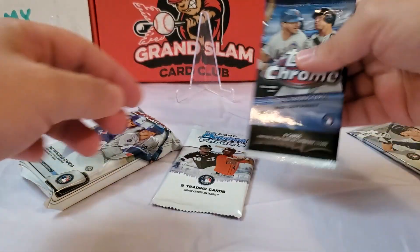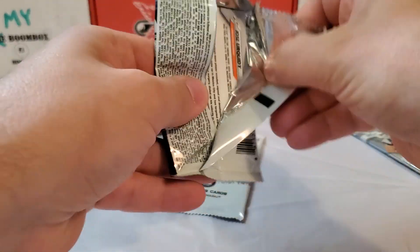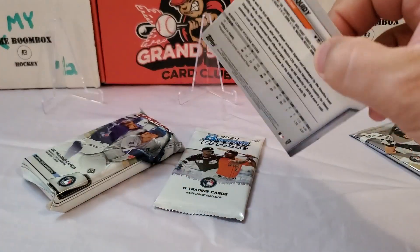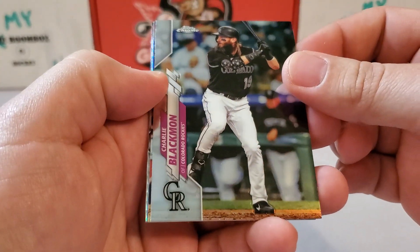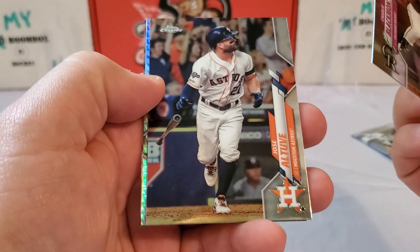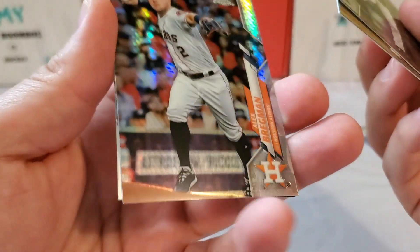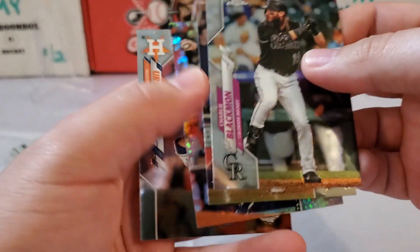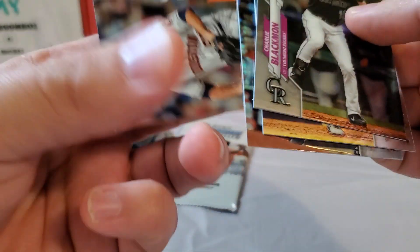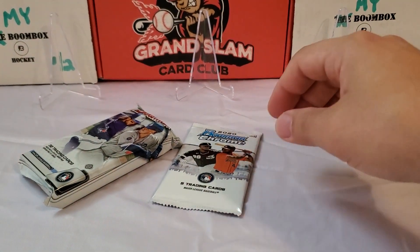Let's do our 2020 Chrome. Let's see if we get lucky enough to pull an auto, a parallel, or a nice rookie. No different card stock, so it's all going to be base cards. Charlie Blackman. Jose Altuve. Alex Bregman. A nice Prism card that's not numbered. Holy smokes, this is a Houston-heavy pack! Jose Urquidy. A rookie card to finish us off in that pack. Nothing insane there.